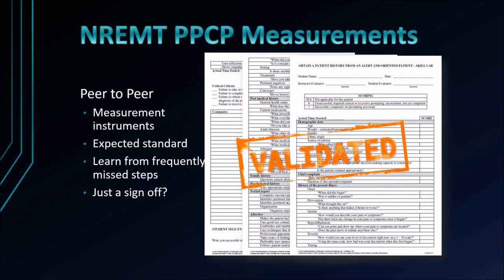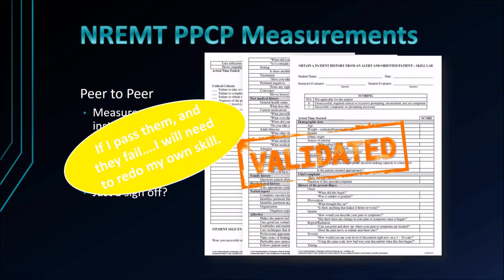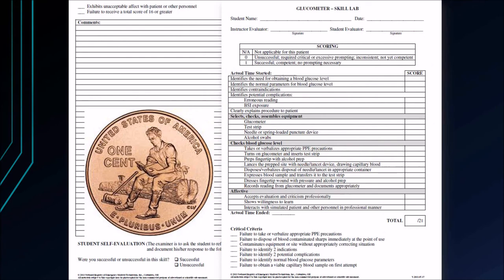Peer-to-peer evaluations use validated forms that enable us to score somebody — this is the expected standard. When you go through and there are frequently missed steps as a peer evaluator, you learn from it. You've seen the errors, you've marked that somebody messed that up, and you come back as a group and help each other with weaknesses. If there's just a sign-off and you check off all these forms, you're going to fail too if they do. So that means if the program requirement is 10 intubations before you're verified with an instructor and 10 people have signed you off, all 10 people are going to have to go back through the process again.